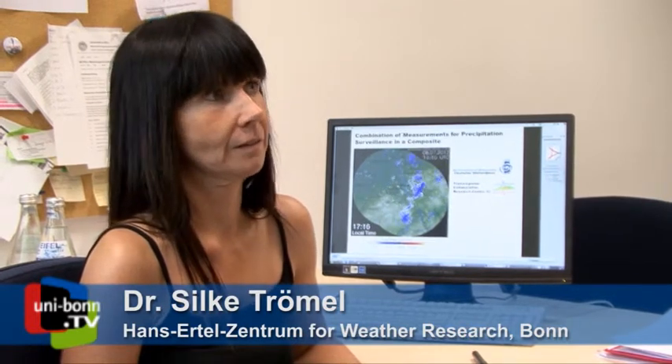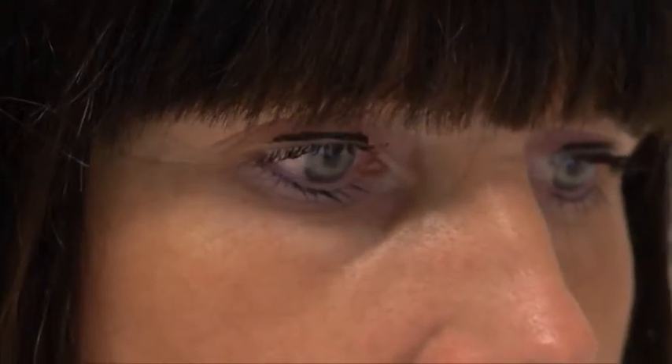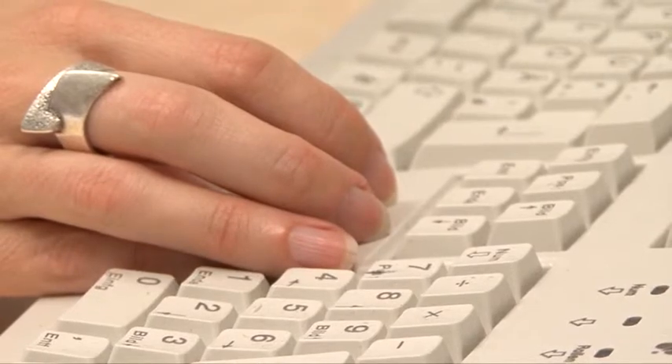Here at the Hans-Ertel Centrum for Weather Research, a key issue is to create a three-dimensional radar composite. Other radars of the German Weather Service, as well as the two radars here in Bonn and in Jülich, not only capture precipitation at ground level but also at higher elevations several kilometers above the ground. We then want to combine these local three-dimensional images of radar sites throughout Germany into one three-dimensional composite. If you include time as a dimension, this leads to a complete four-dimensional observation of the precipitation systems in Germany.